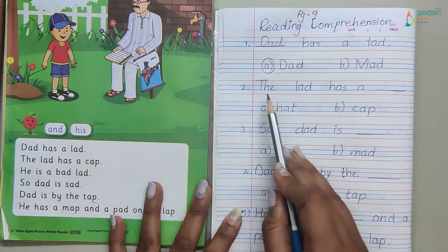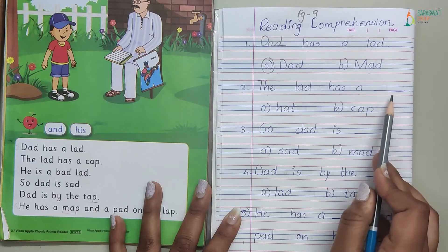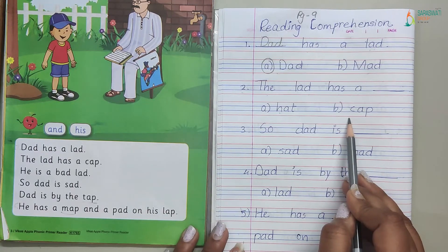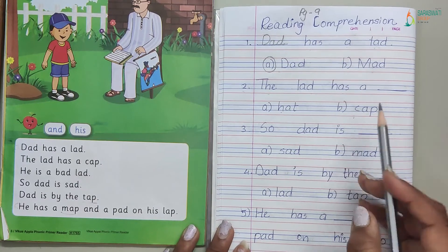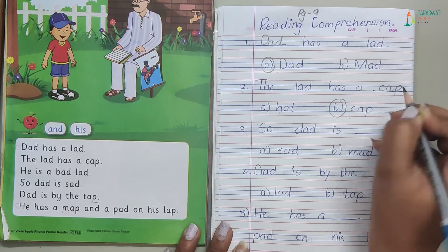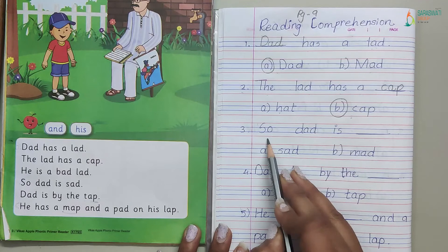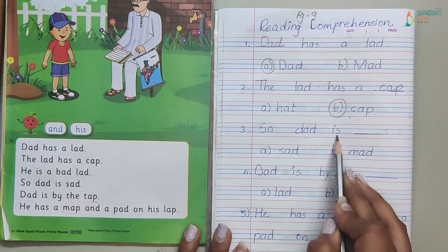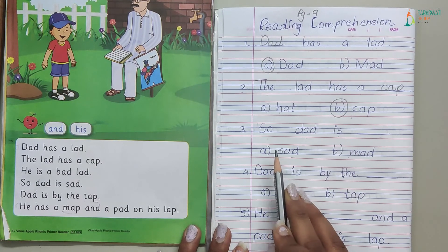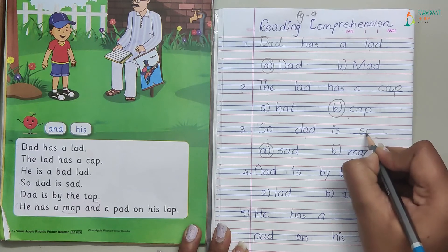Now second question: the lad has a dash — what was the lad having? Hat or cap? Yes, the lad was having a cap. Circle the correct option and write it. Third question: dad is dash — sad or mad? Dad is sad. Circle the correct option and write: dad is sad.